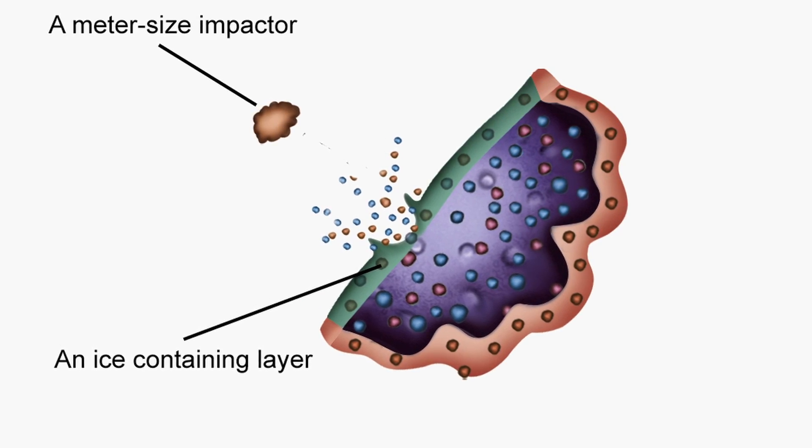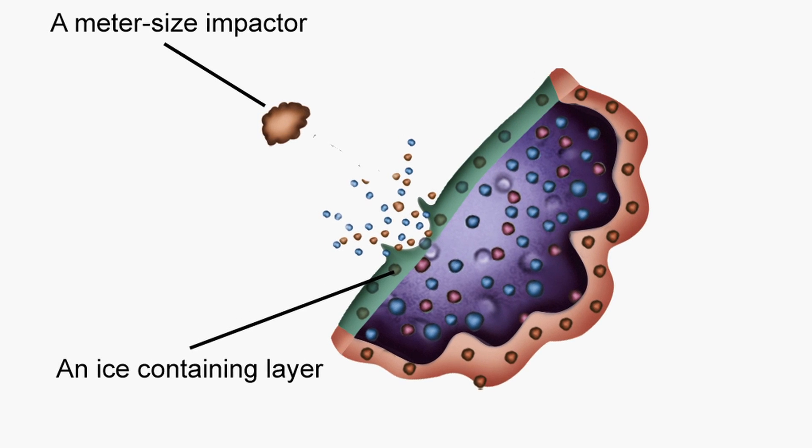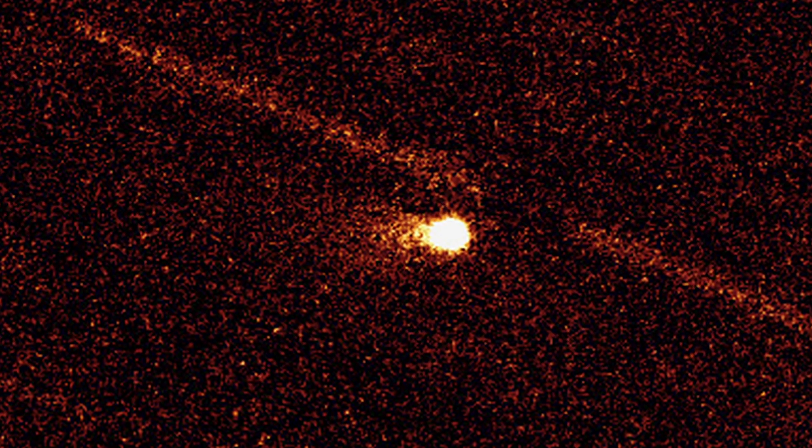However, the ice below the surface is able to remain there for some time. Later on, smaller impacts by meter-sized impactors are relatively frequent. These impacts bring the ice below the surface up to the surface, and then solar heating causes the evaporation or sublimation of this ice. As a result of this, we see cometary-like activity on these objects.